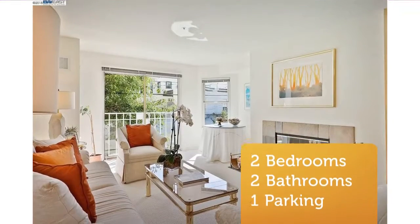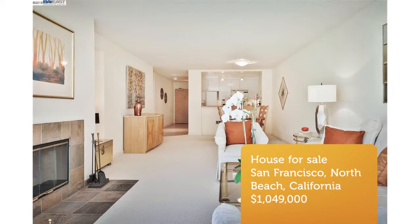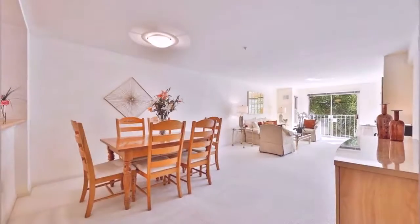This light, bright unit is immaculate and offers an open floor plan. In-unit washer-dryer, secured garage parking spot, and a rooftop deck that offers sensational Bay and city views.